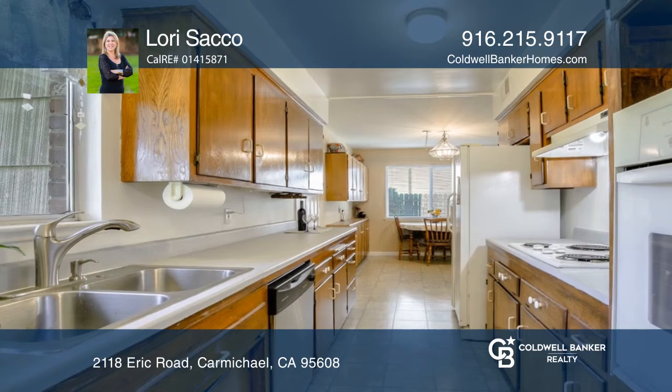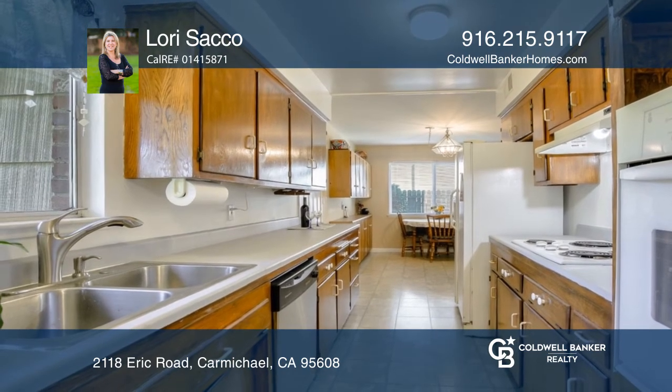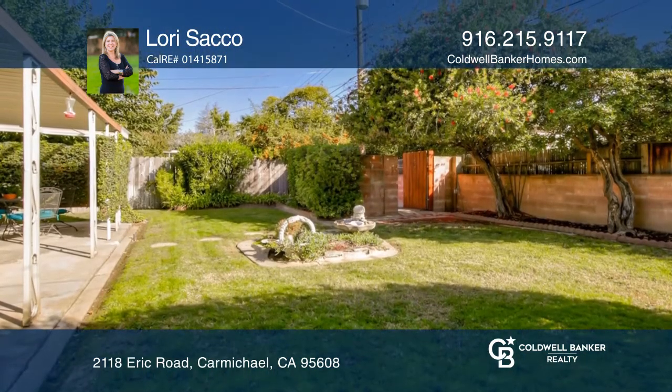Enjoy a beautiful backyard with RV access, a large workshop, another large uncovered storage area, plus a covered patio.